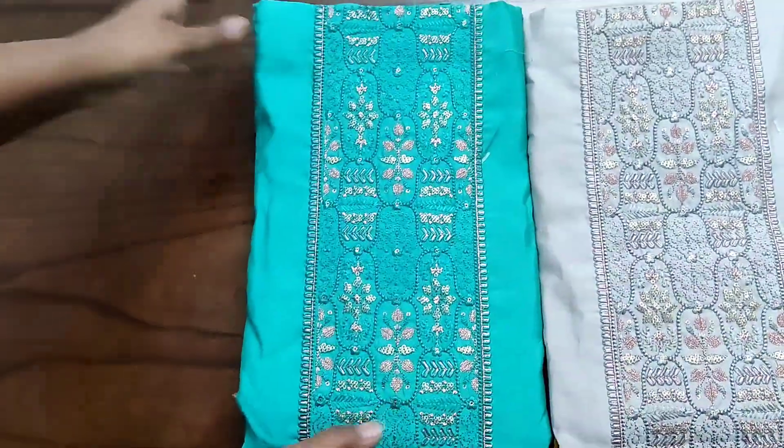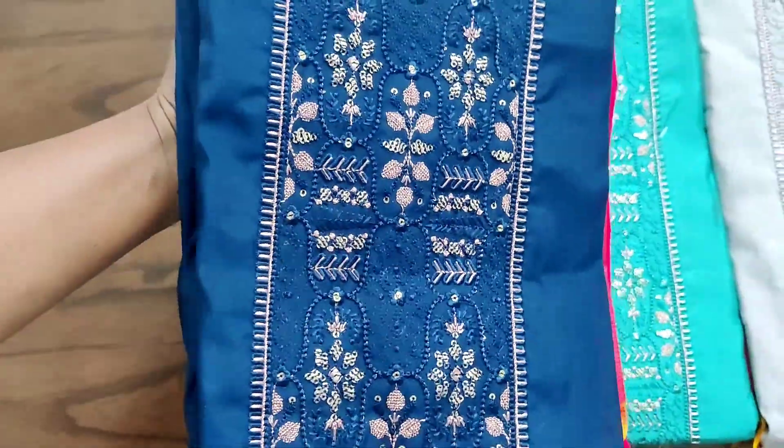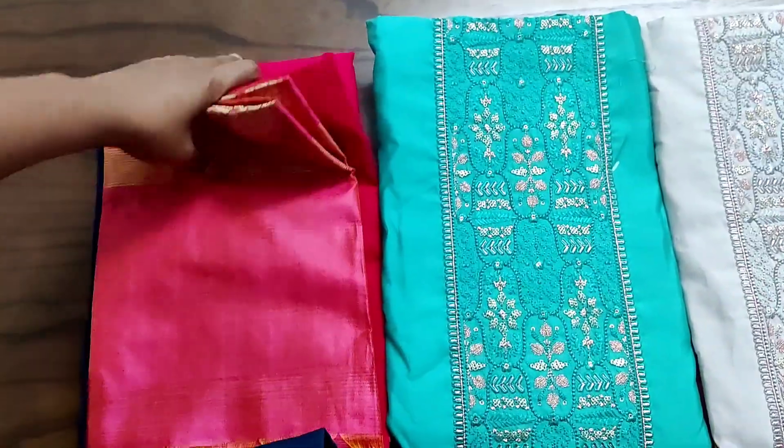Now we have the premium silk suits. We have 4 color combinations available in this model.